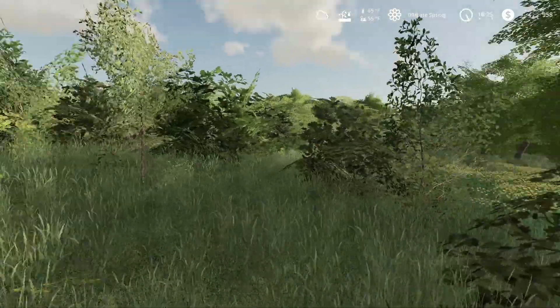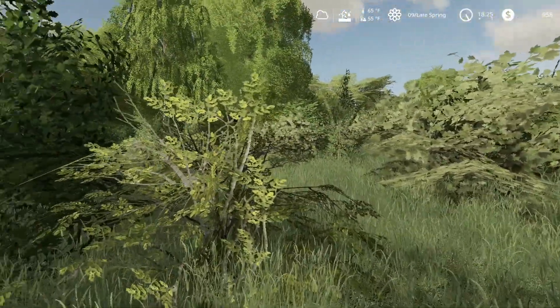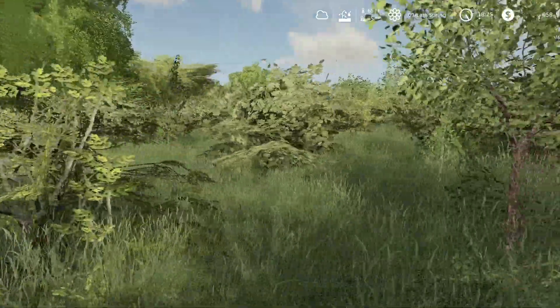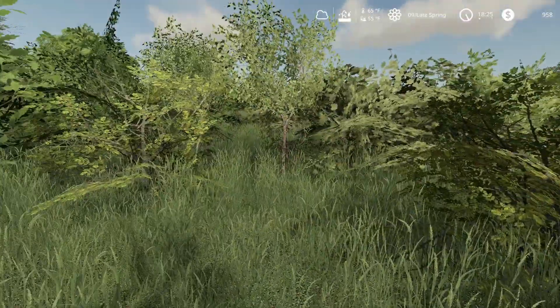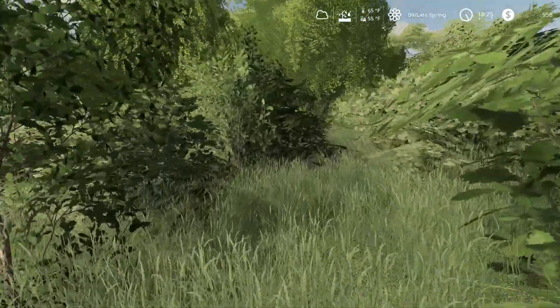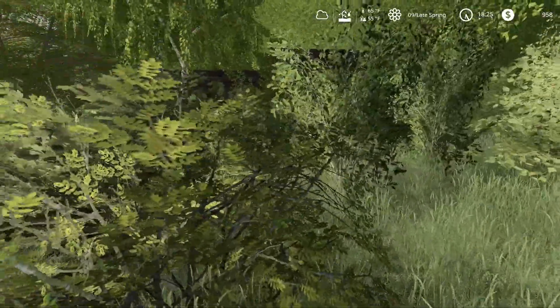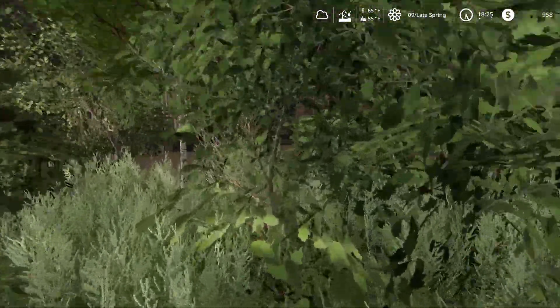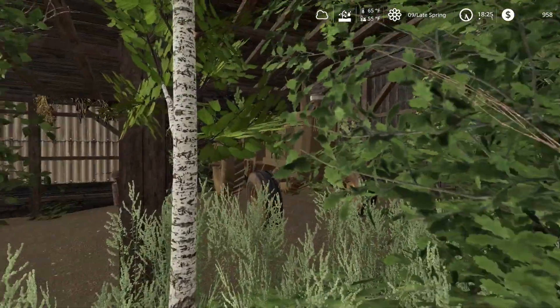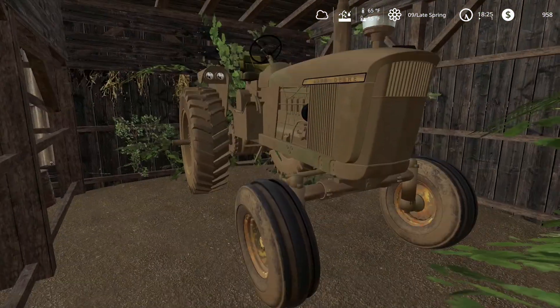It almost looks like it used to be a pasture but it's not pasture anymore. Yeah, that's got to be it. That's it back there — that's it. Let's go this way. Yep, that's it, that's got to be it. Oh man, look at that thing. Wow.